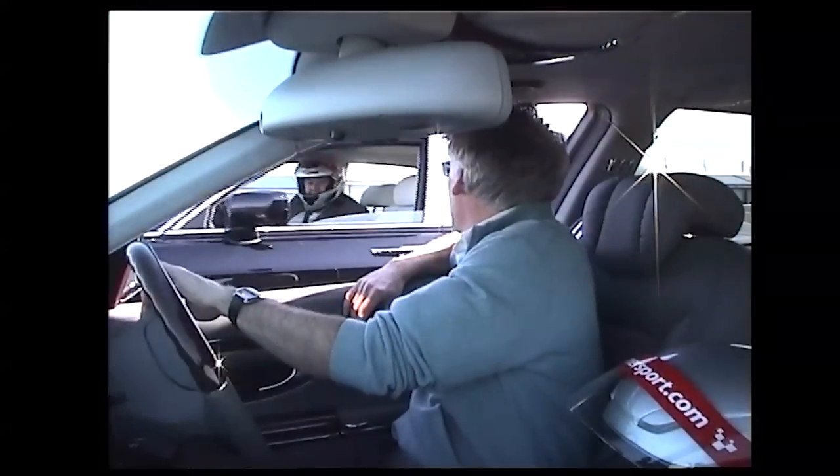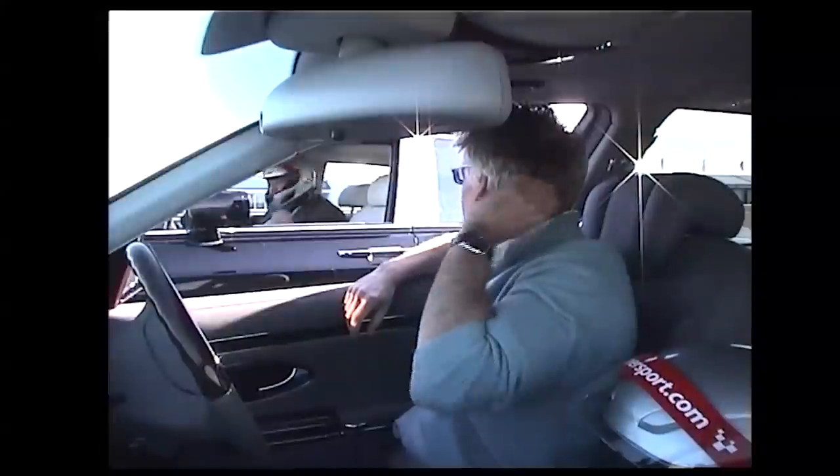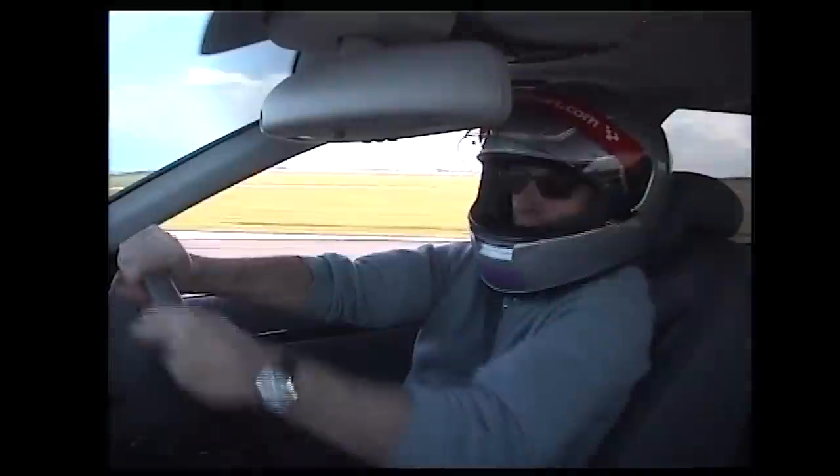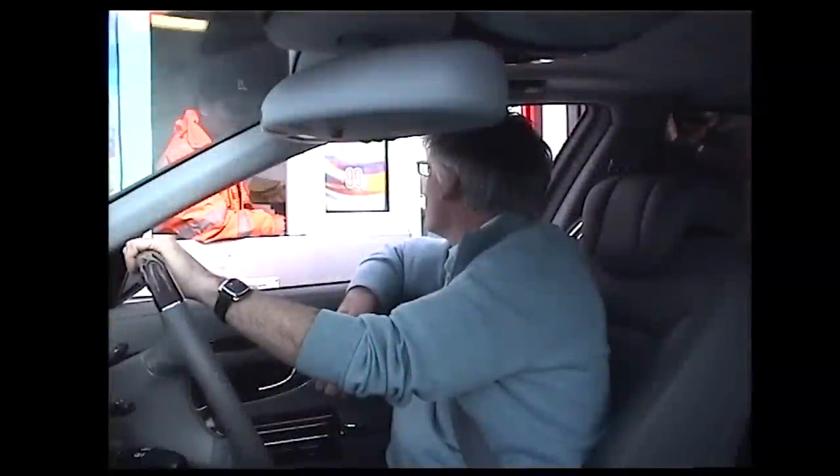We weren't recording. So do you want to do it again? Do you take American Express? We do. I've got an American Express card — that's blown it.